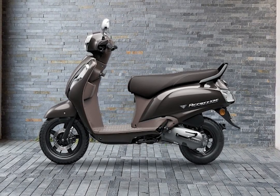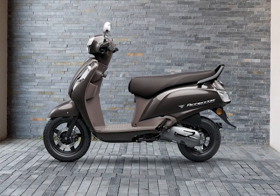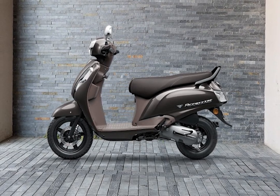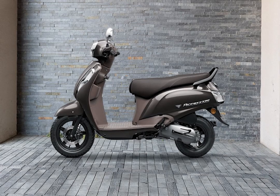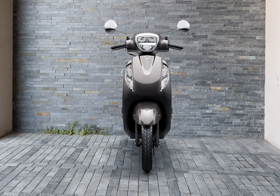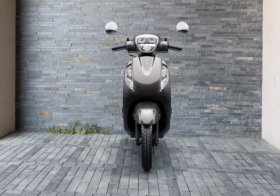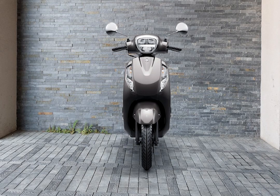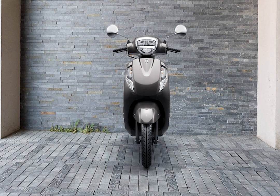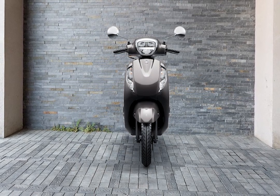Next is the Access 125, which has a good classic look. If you are buying one of the Access, it comes with a great average. The price is around ₹49,875. It also has a mileage of around 48 km.